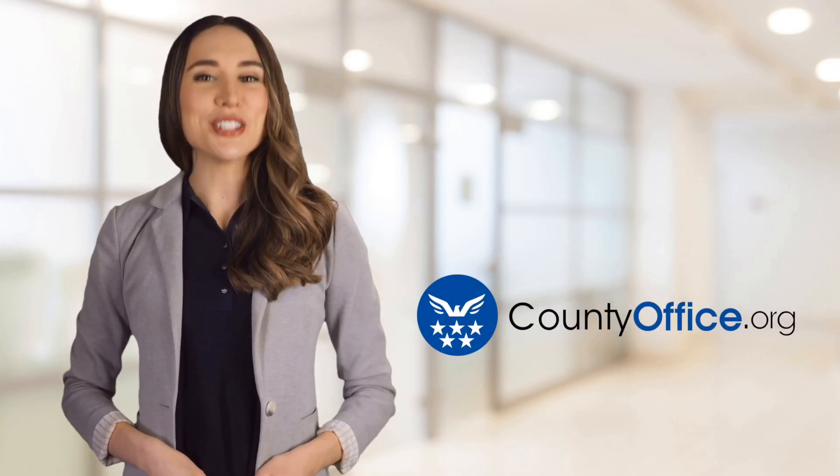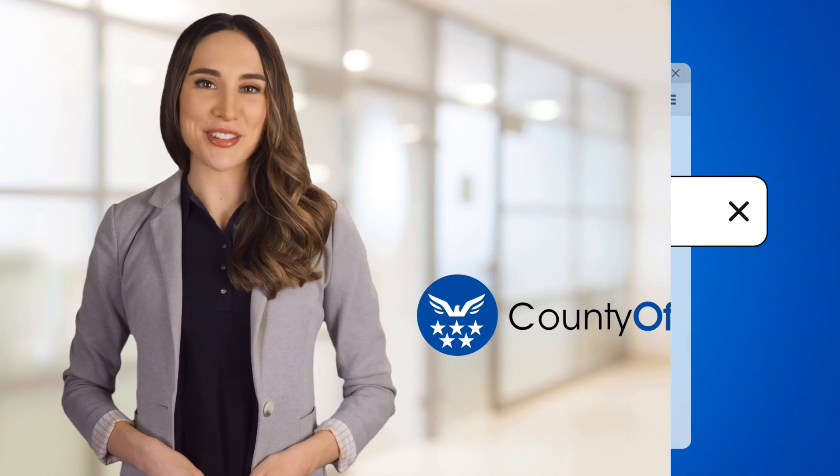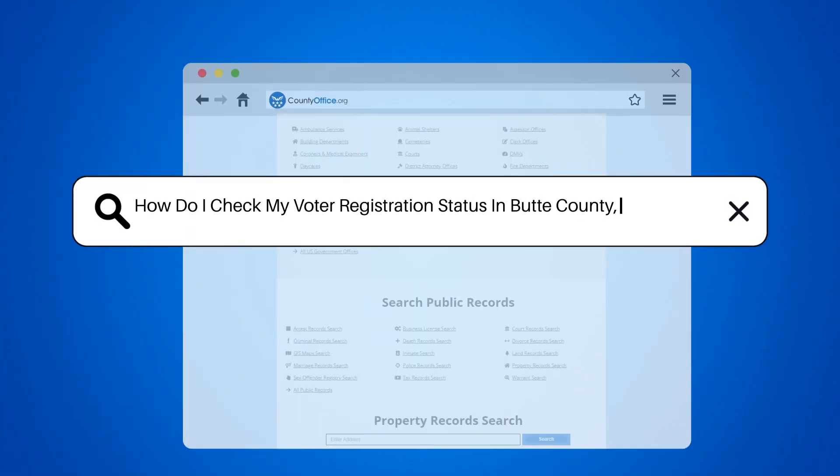Welcome to County Office, your ultimate guide to local government services and public records. Let's get started. How do I check my voter registration status in Butte County, California?